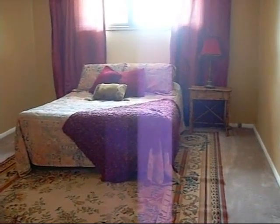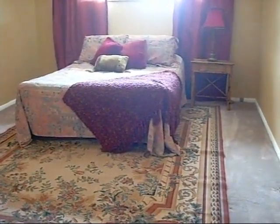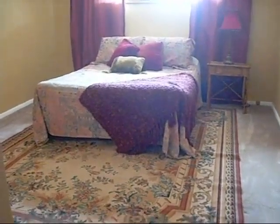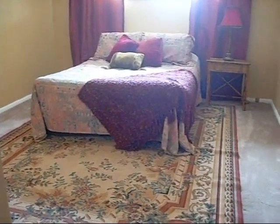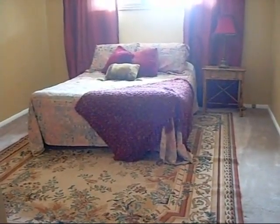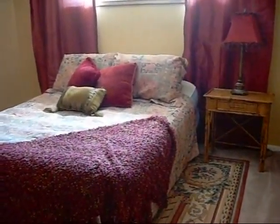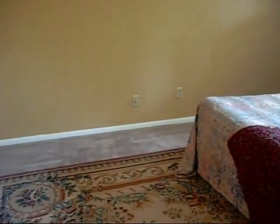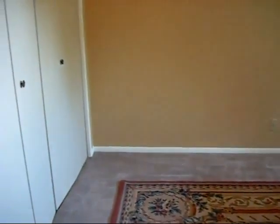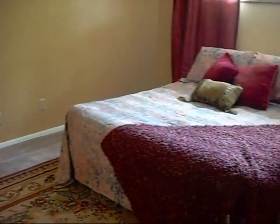Now upstairs you'll find two bedrooms. I'm standing in the doorway of the master bedroom, which is the bigger of the two; however, they both are pretty similar in size. This one's on the front of the house. It's a pretty good-sized room, and the closet's to my left. The closet is on the opposite wall from the window.